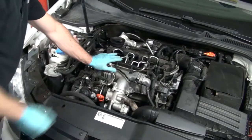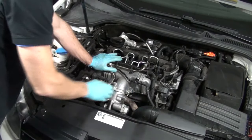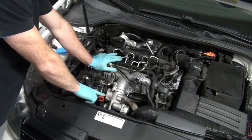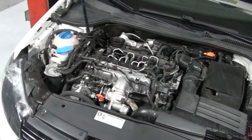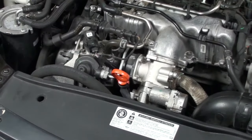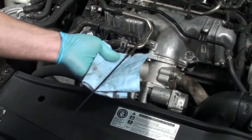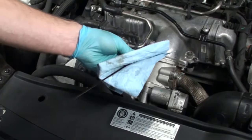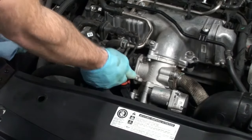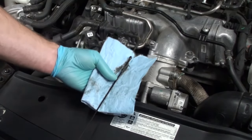Next, start the engine and allow the oil to flow into the filter housing, then turn the engine off so you can get an accurate oil level indication from the dipstick. Using the dipstick, clean off the indicator at the end, reinsert it back into the engine, and this will give you a very accurate oil level.